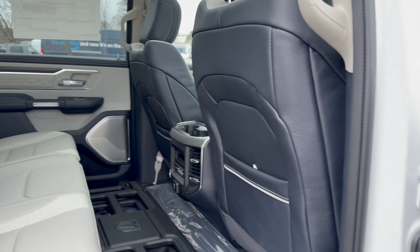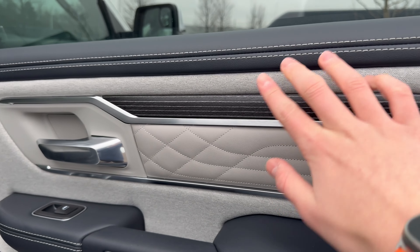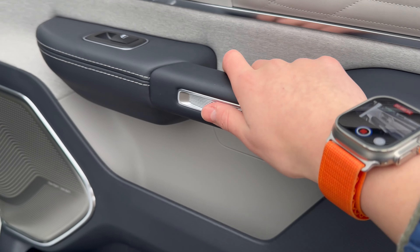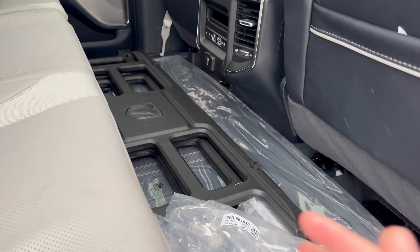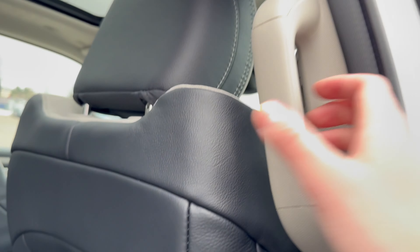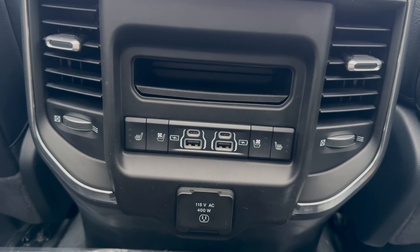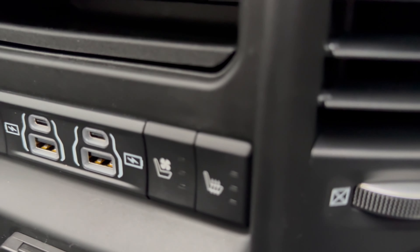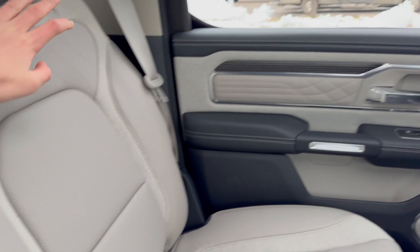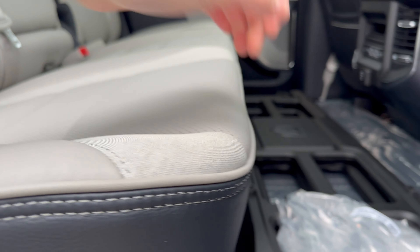The second row is probably one of the most impressive parts of this RAM 1500. The door panel features leatherette, fabric, quilted leather, wood grain, aluminum, and more leather, with lots of storage below. You get about 42 inches of legroom, four USB ports, a 115-volt household outlet, three stages of heated seats, three stages of ventilated seats, cup holders with wood grain accents, and under-seat storage.